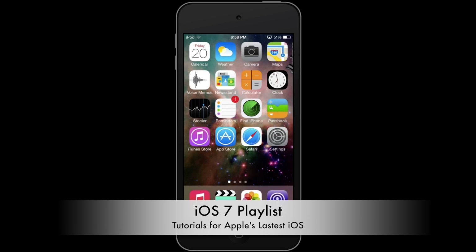We know iOS 7 is a big change and even though most changes are well designed, there are some things you might find a little hard to understand, so click that playlist to learn about more features. Also subscribe to the channel to be notified when we post a new video, and like this video because it really does help us out. I am Alex Bivolsek and I will see you next time.